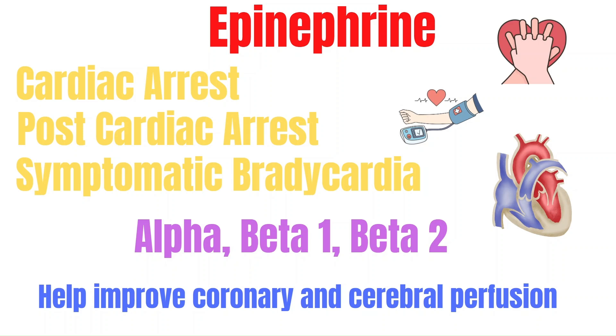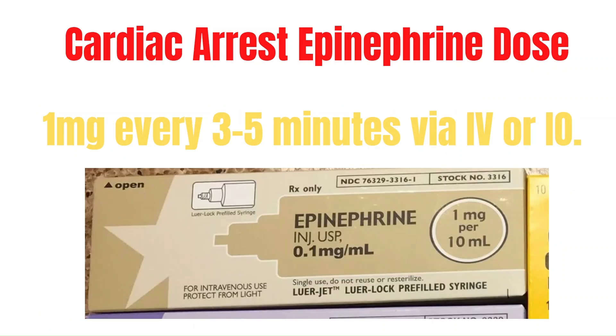Epinephrine is an alpha, beta-1, and beta-2 agonist, so it increases the heart rate, the strength of contraction, increases blood pressure, and helps open up the airway. For these reasons, we administer epinephrine in cardiac arrest to help improve coronary and cerebral perfusion, giving the patient the best chance for a successful resuscitation. The dose during cardiac arrest for adults is 1 mg every 3 to 5 minutes via IV or IO.